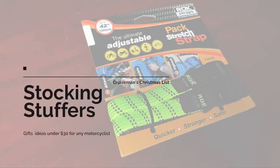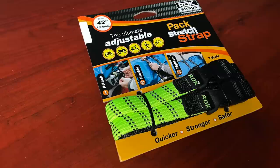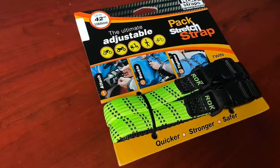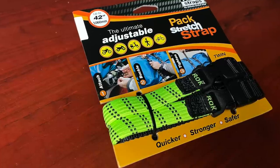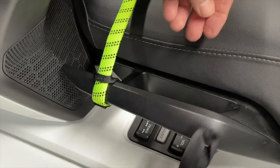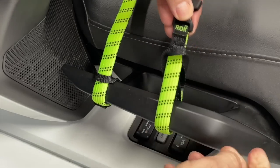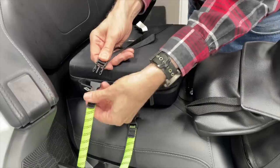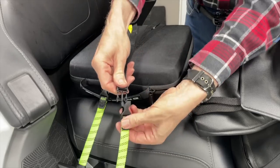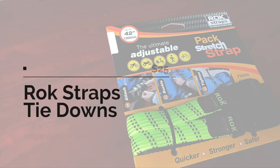For inexpensive stocking stuffers under thirty dollars, these Rock Straps are a great replacement for bungee cords. If you're still using bungee cords to tie things down to your motorcycle seat or luggage rack, stop — they're dangerous, they can break, and they wear out. Rock Straps are much more sturdy, super easy to install, and made from high-quality elastic material that will stretch over whatever you're tying down. At only fourteen dollars, this is a great stocking stuffer gift.